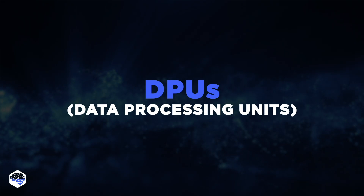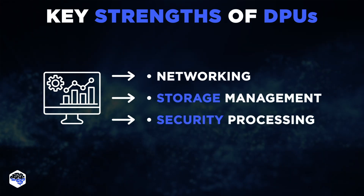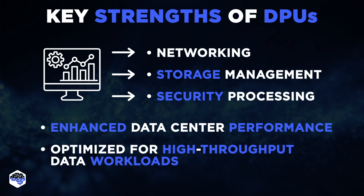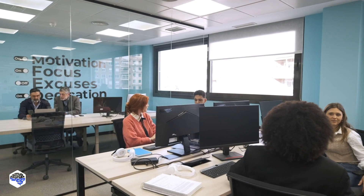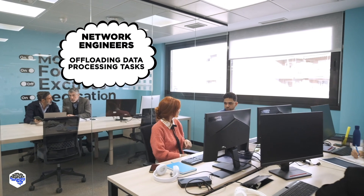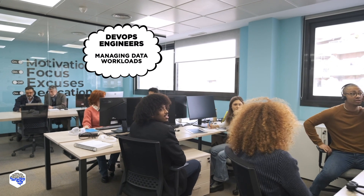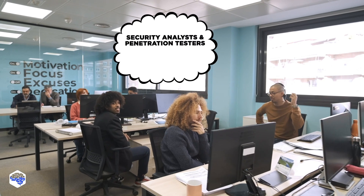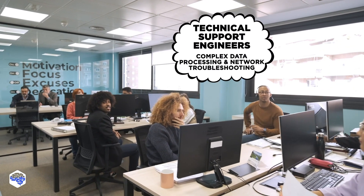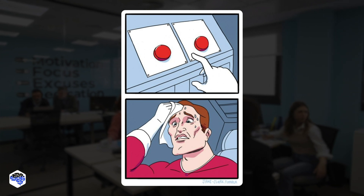Let's explore DPUs, or Data Processing Units. They are designed to handle data-centric tasks, such as networking, storage management, and security processing. They're particularly effective at offloading data processing tasks from CPUs, which helps improve overall system efficiency, especially in data center operations. Looking at our virtual office, DPUs are primarily utilized in roles that focus on managing and optimizing data-centric operations. Network engineers use DPUs to enhance network performance by offloading data processing tasks, while DevOps engineers leverage them to manage high-throughput data workloads in CI/CD pipelines. In the cybersecurity domain, security analysts and penetration testers utilize DPUs to handle intensive security processes like encryption and intrusion detection, and technical support engineers rely on DPUs for complex data processing and network troubleshooting. However, implementing DPUs into existing IT infrastructure can be complex and require deep expertise.